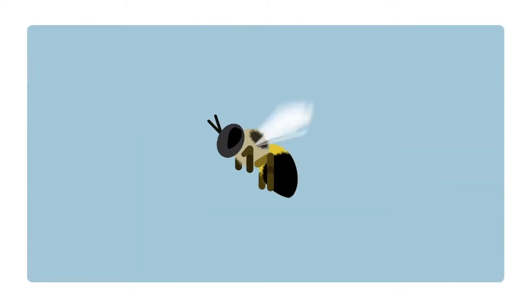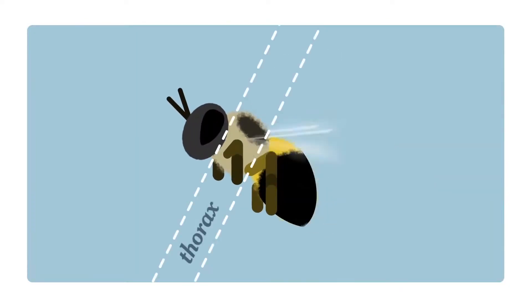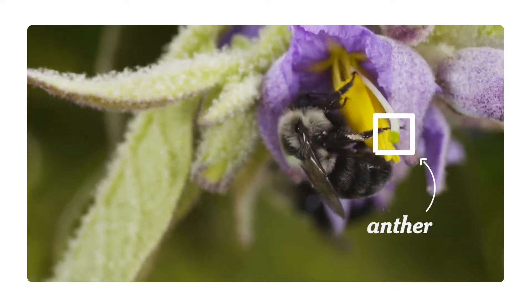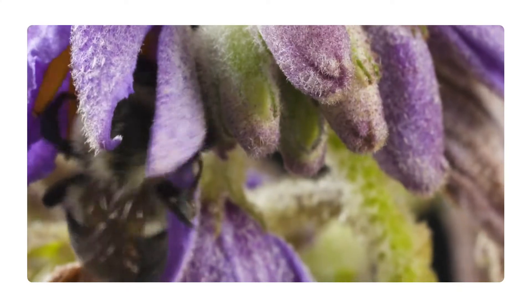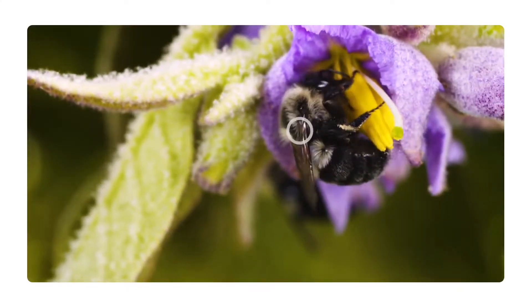The buzz comes from the vibration of the muscles in the bee's thorax. Those muscles are used to move the wings but also to produce the buzz without flying. The anthers contain pollen, but the pollen is locked away inside, and the bee needs to vibrate on the flower to cause it to actually release its pollen.